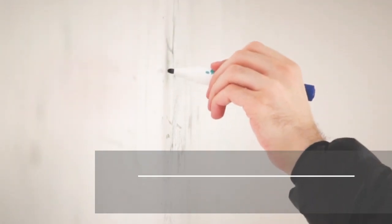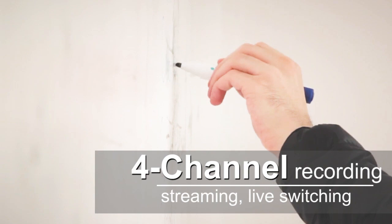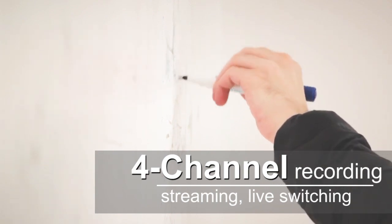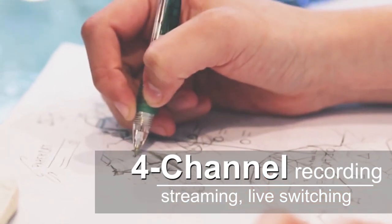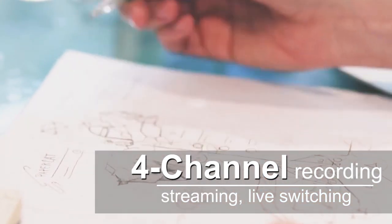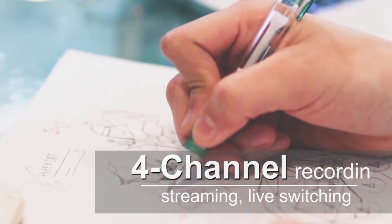The Lumens LC200 Capture Vision Station is an all-in-one media processor — a standalone device that allows you to record and mix up to four video sources, with live switching while recording and streaming simultaneously. The Lumens LC200 for your next video project.